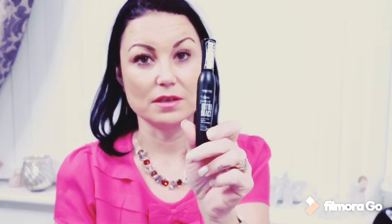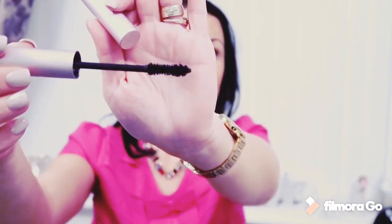For mascara, I've been using Bourjois Volume Glamour Ultra Black Mascara Ultra Volumator up until the middle of last year and I was really pleased with that. After that I tried Too Faced Better Than Sex Mascara — someone recommended it and I said I'll give it a try. Since I tried it I use it every day. It's the best mascara I've ever used.